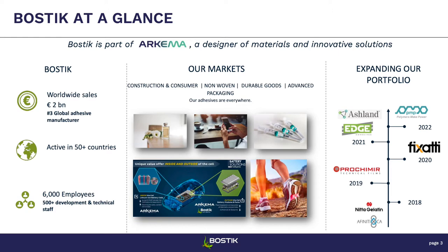Bostik is divided into four major business units: construction and consumers, non-woven, advanced packaging, and durable goods, which I'm part of. Durable goods is itself divided into different markets — we serve aerospace, automotive, assembly, engineering adhesives, and building construction. Our adhesives are found in a lot of different applications, from cars to footwear to apparel to appliances.